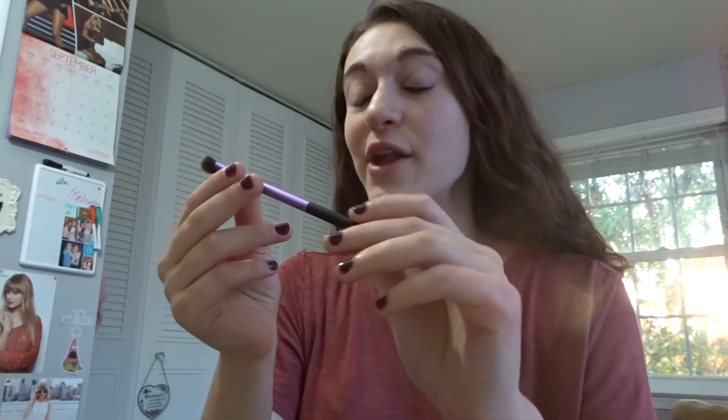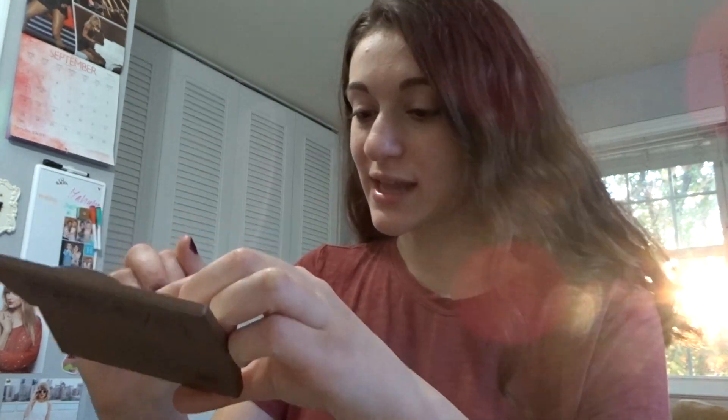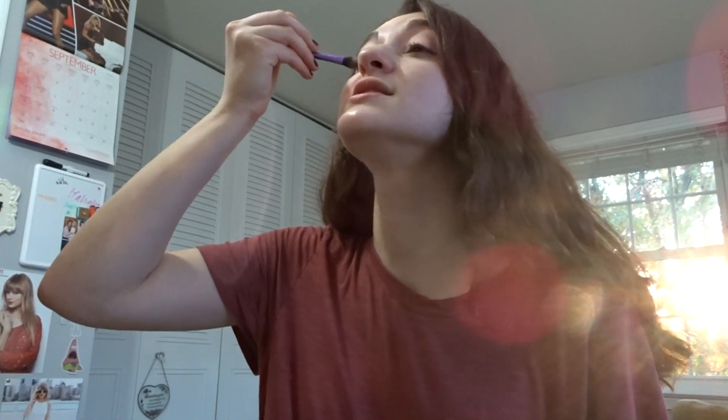If you saw my last get ready with me video, you noticed I don't really have a lot of makeup. I have this Urban Decay Naked Basics palette — it's really small but I think it'll work. Last time I went for a darker brown, but I think I want to go for a light brown shade. I'm going to mix from this palette and the Urban Decay one. My base shadow brush is from Real Techniques, and I'll use the Naked Two shade as my foundation for this look.